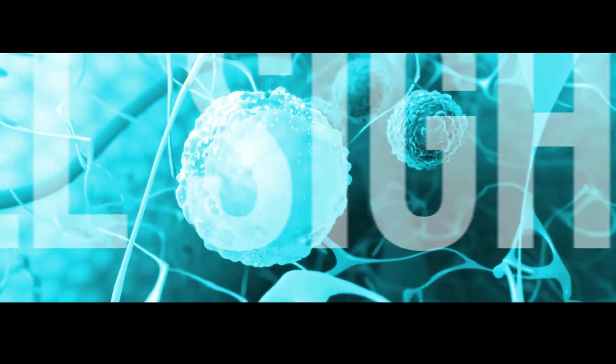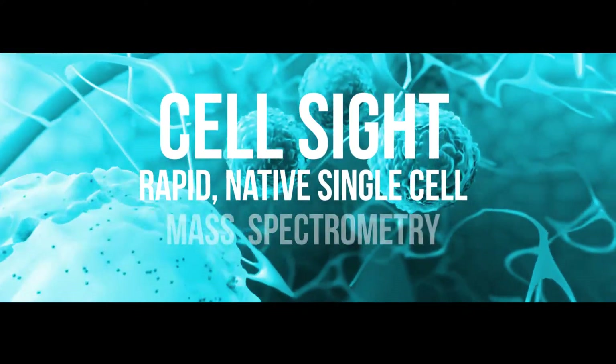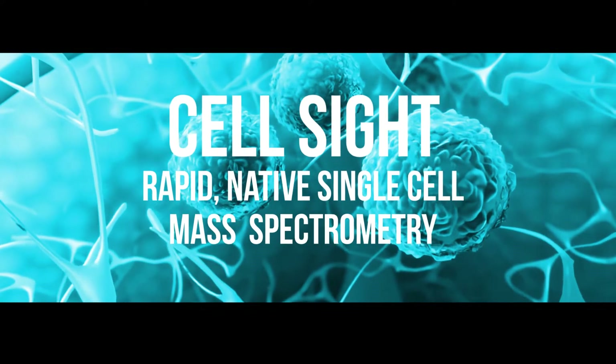The first technology is called CellSight. This technology allows you to take individual cells, take them apart, and study what's inside them using mass spectrometry. It can study cells at about a rate of one cell per second, and we think this will be really important for fundamental research, understanding how cells work, understanding disease progression, and ultimately as a tool for disease diagnosis.